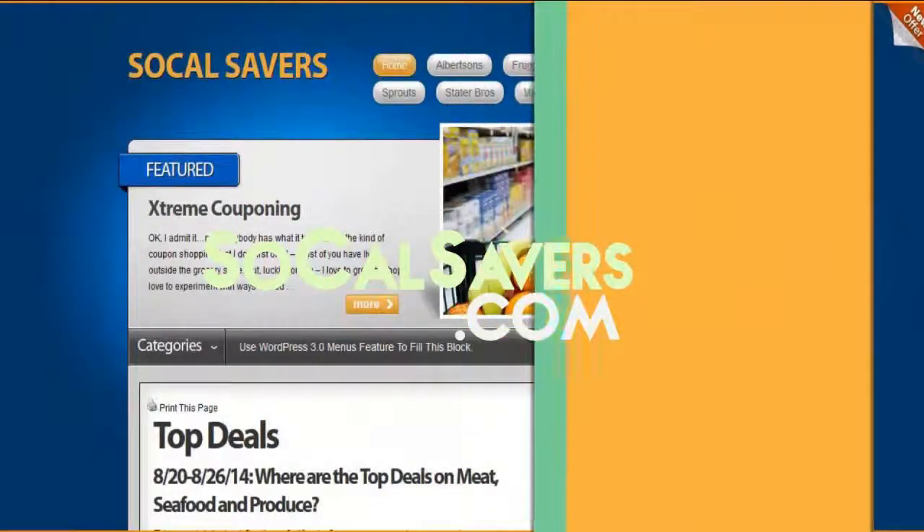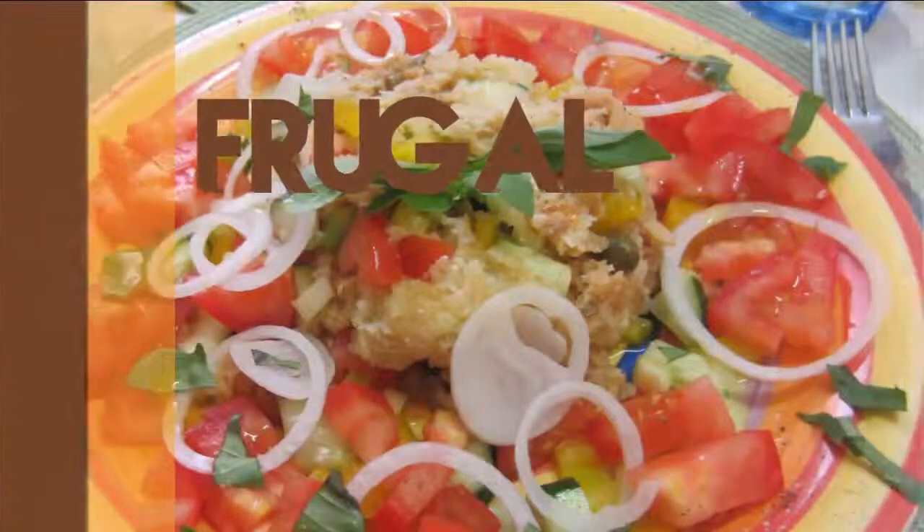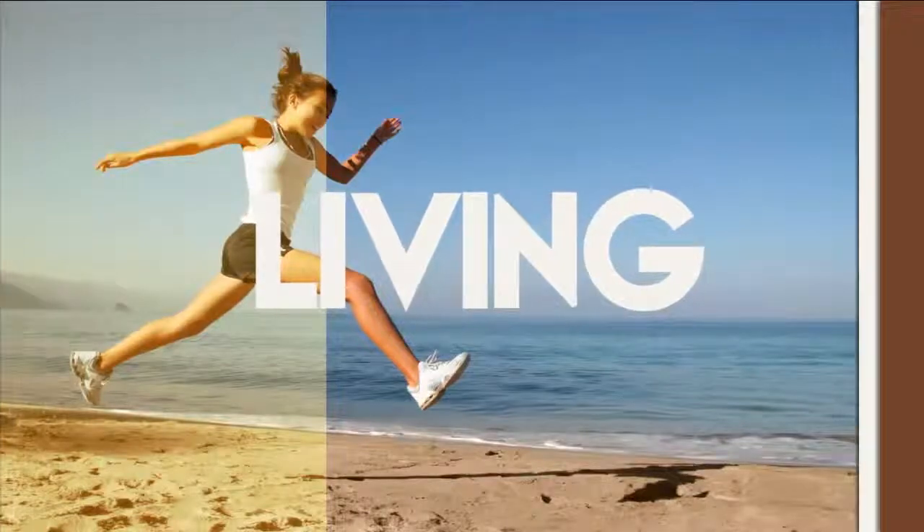Are you looking for a quick and easy side dish to go with tonight's dinner? That's what we're going to talk about right now. If you're like most families, your main concern at the end of the day is getting dinner on the table quickly and in the most healthy way that's possible. When you do that, you might be looking for some quick and easy side dishes that are actually pretty healthy.